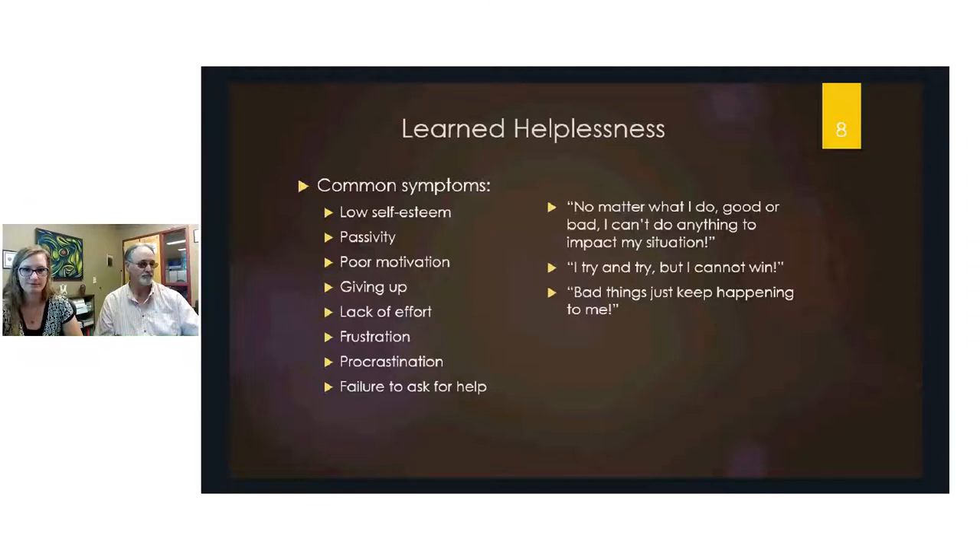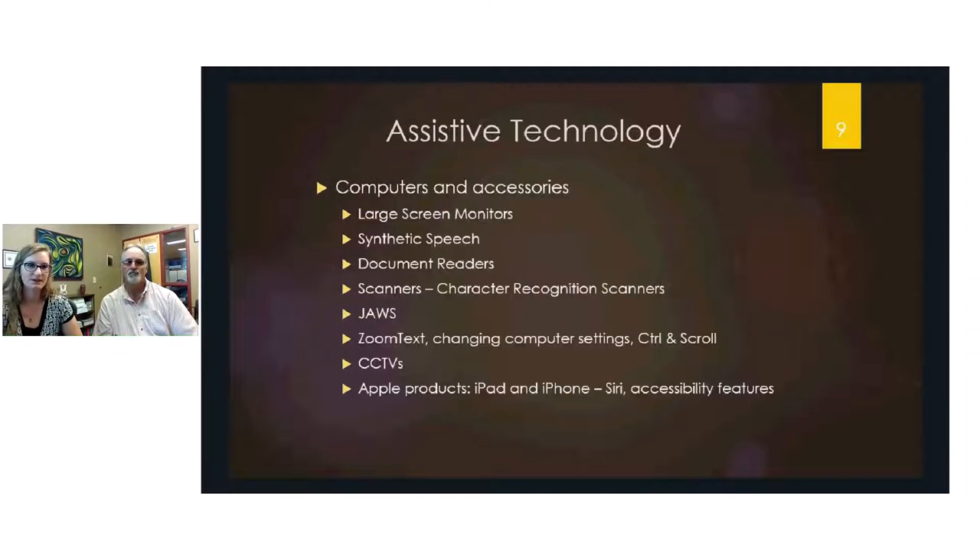Assistive technology is any technology that helps a person do their job more easily. Most commonly these are computer programs and their accessories. For example, magnification software works alongside a large screen monitor — using a larger monitor allows you to enlarge items on screen without running out of room as quickly as you would with a smaller monitor.